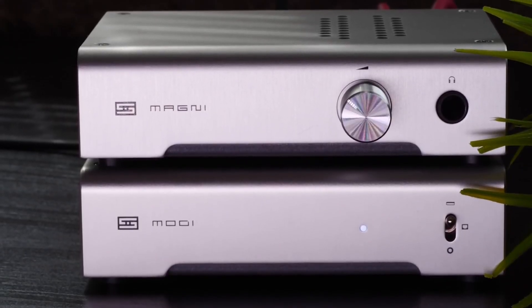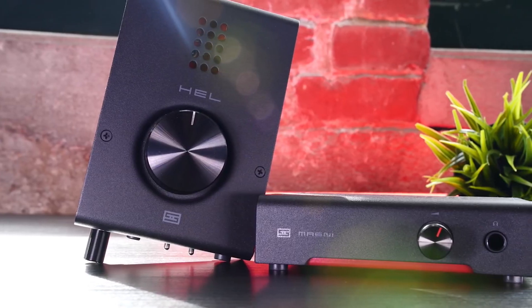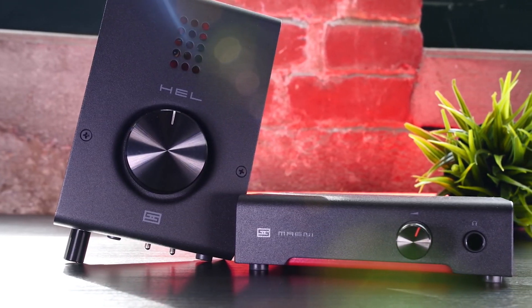Overall, the Schiit Magni 3+ is a great choice for anyone who wants a high-quality headphone amplifier that can deliver exceptional sound.